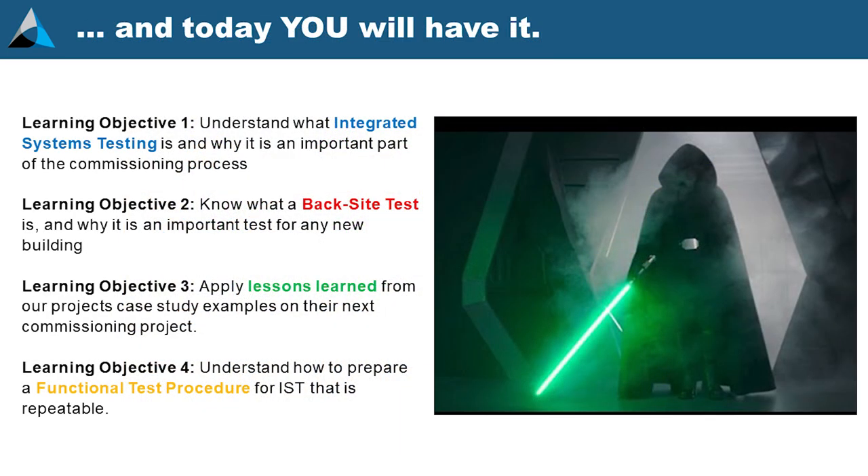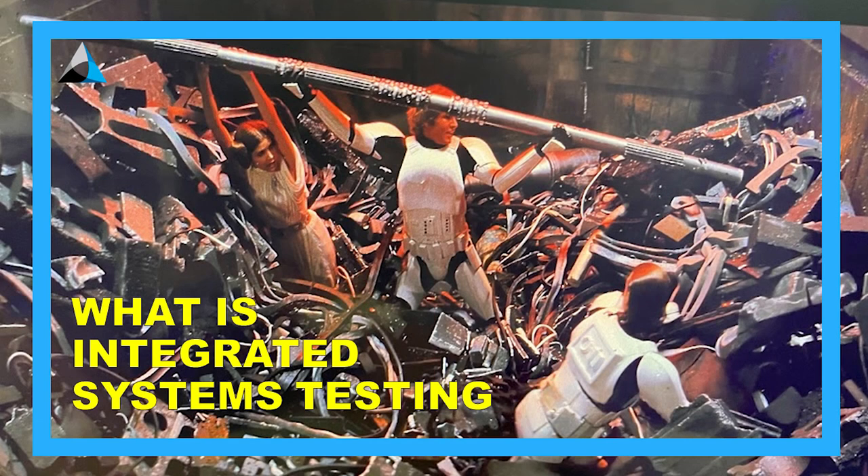Learning objectives — we kind of already went through that. What is integrated systems testing? My joke here is: why were there no EPO switches on the garbage smashers on the detention level? Because the Empire didn't do integrated systems testing. I'm sure they tested the garbage smashers under normal conditions, but did they test it during a rebel prison break? Probably not.